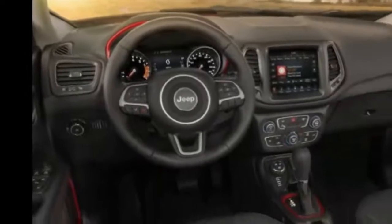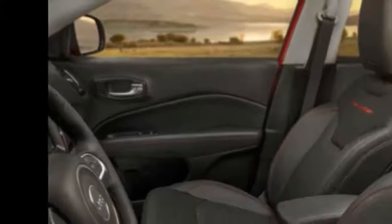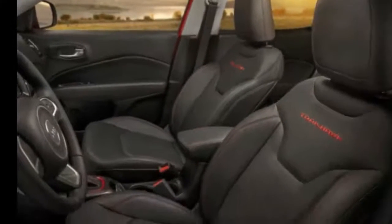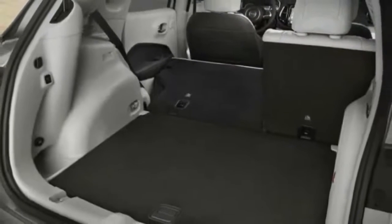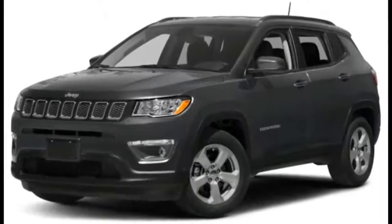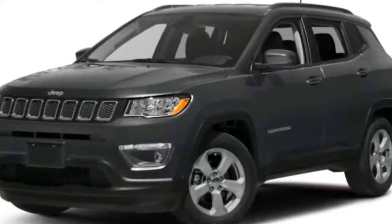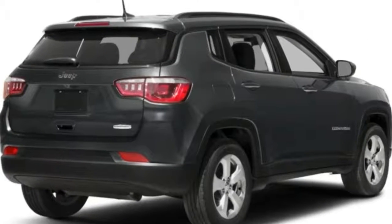2018 Jeep Compass. Features a 2.4L i4 engine, 6-speed manual transmission, 180 horsepower at 6400 rpm, 175 lb-ft torque at 3900 rpm. Front wheel drive, ABS and driveline traction control, 16-inch black styled steel wheels, and front air conditioning.